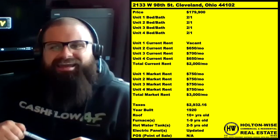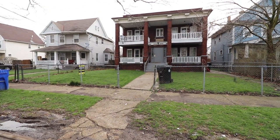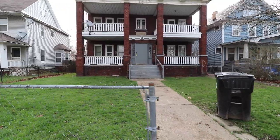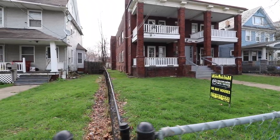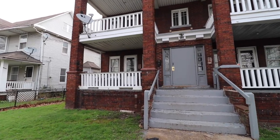What I've got for y'all today is a quad: 2133 West 98th, Cleveland, Ohio 44102. This is a beautiful brick quad — I love these all-brick buildings. I priced it at $179,900. We have four units, all two beds, one bath, and three of the four are totally occupied with long-term tenants in each unit.